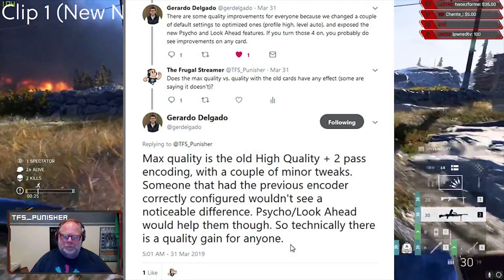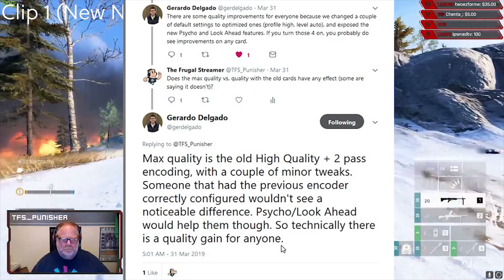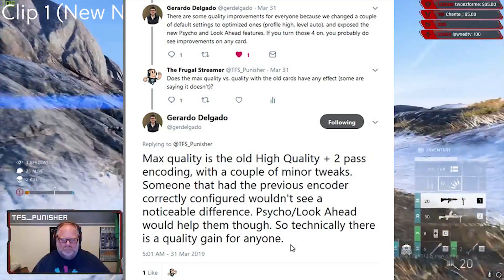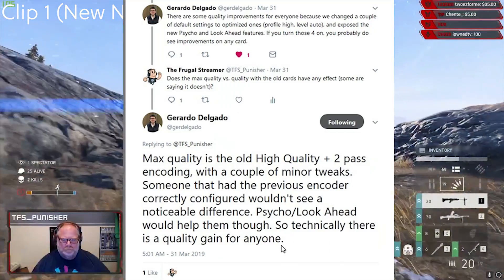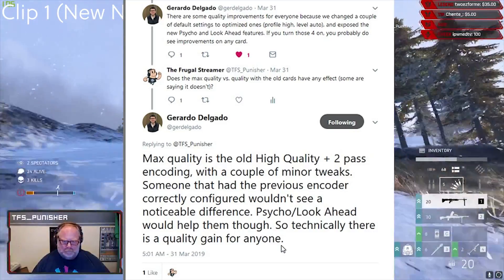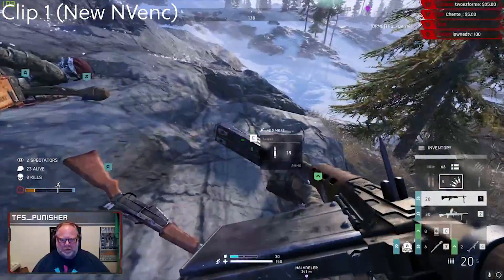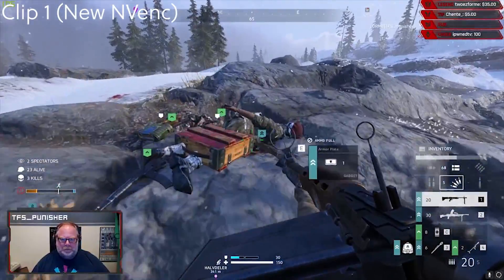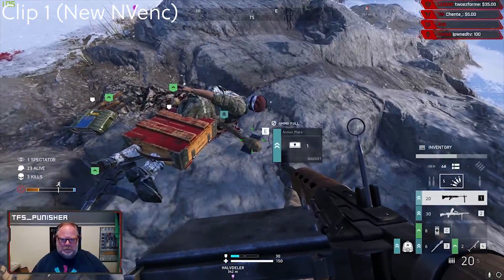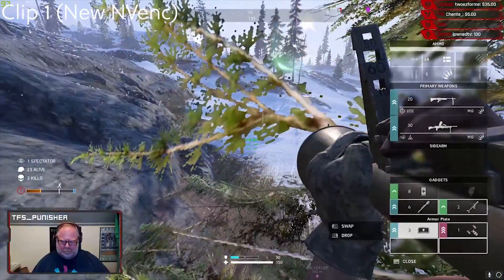I then asked him whether max quality versus quality with older cards has any effect. Quoting Mr. Delgado again: 'Max quality is the old high quality plus two-pass encoding with a couple of minor tweaks. Someone who had the previous encoder correctly configured wouldn't see a noticeable difference. Psycho visual and look-ahead would help them though. So technically there is a quality gain for everyone.' That is good information — I was incorrect in stating that there was no quality improvement for older cards.